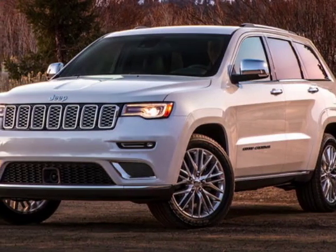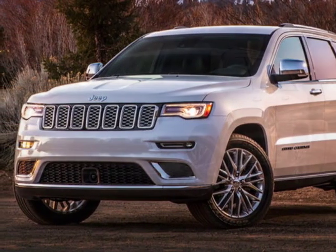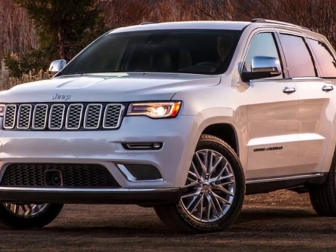Take a look at this new 2019 Jeep Grand Cherokee. For your protection, this vehicle has a full factory warranty.